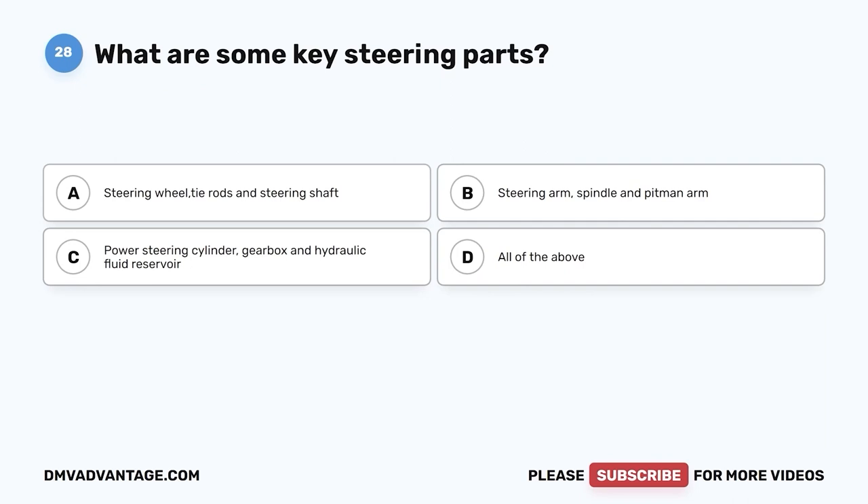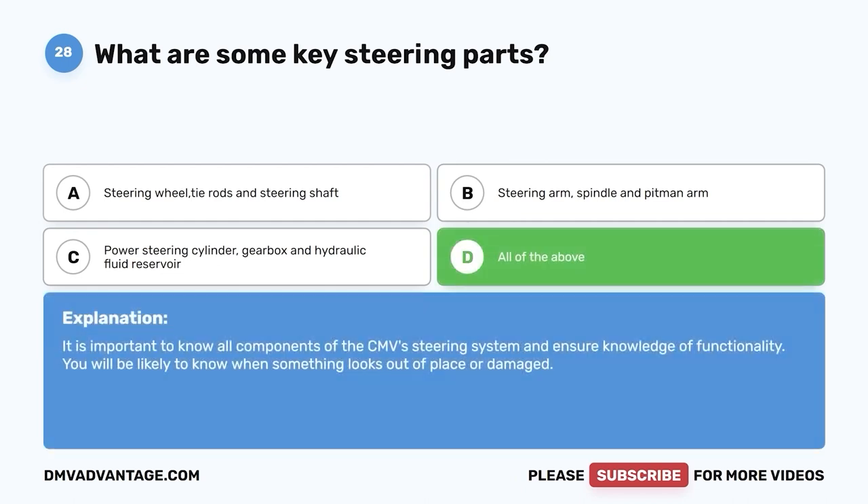Question twenty-eight: What are some key steering parts? A, steering wheel, tie rods, and steering shaft; B, steering arm, spindle, and pitman arm; C, power steering cylinder, gearbox, and hydraulic fluid reservoir; D, all of the above. The correct answer is D. It is important to know all components of the CMV steering system and ensure knowledge of functionality, so you will know when something looks out of place or damaged.